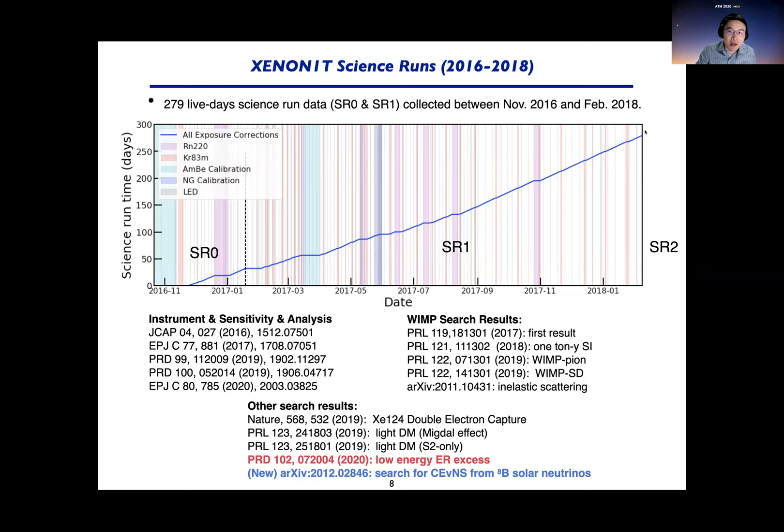Today I'll be talking about science run 1. We have several WIMP search results published. In addition to the WIMP dark matter search, we also, for the first time, observed double electron capture of the xenon-124 isotope — a standard model process but very difficult to observe due to its long half-life. We also searched for light dark matter, and just a few days ago we put out a new paper searching for coherent scattering from solar boron-8 neutrinos. But today I'll focus on the low-energy excess we released this summer.